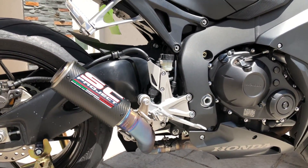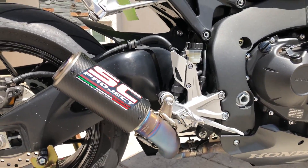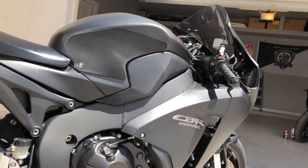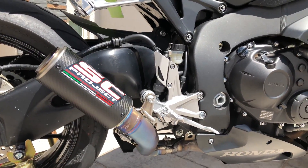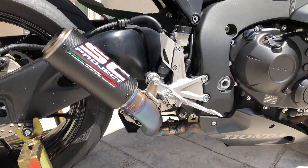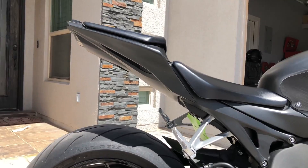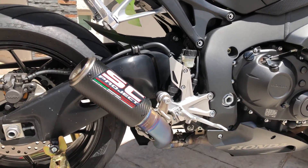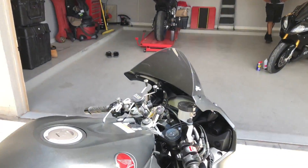I would definitely say if you were going to purchase this slip-on or any SC Project exhaust system, buy it directly from their website because there's been a lot of fake SC Project exhaust being sold on the internet. So make sure you buy from their website or from an authorized dealer. So let's go ahead and turn it on.